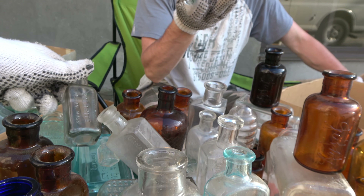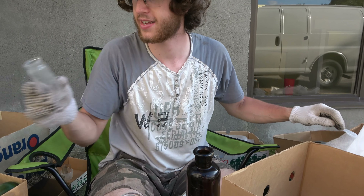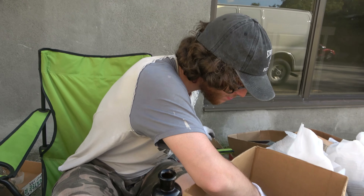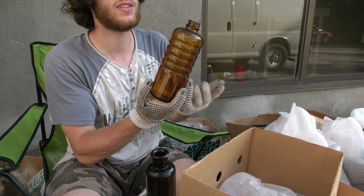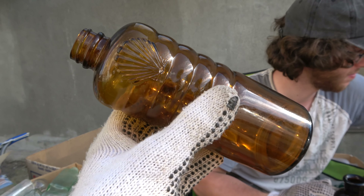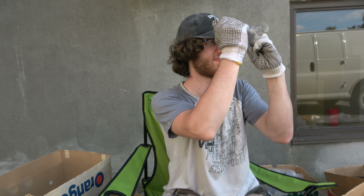I don't even know where to put these. One more, sir — what's that one? A slicker? Why are there slickers in here? I don't understand. Purple slick. That's a 60s Shell bottle — it's neat for oil collectors. I've found broken ones of those, but eh.